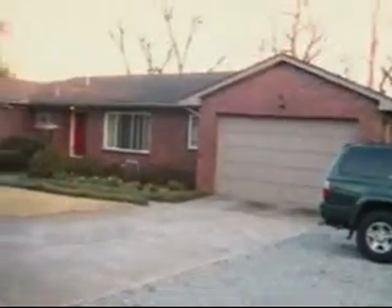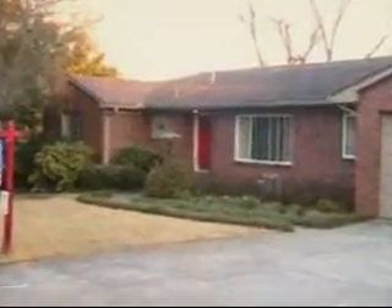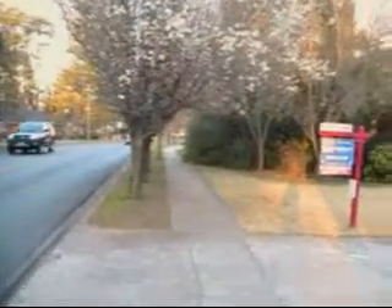This is the front of the house. There's a gravel turnout. Garage. Pretty landscaping, red front door. Trees. And that's a stop sign right there.